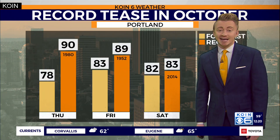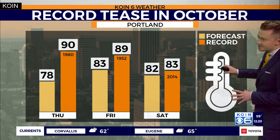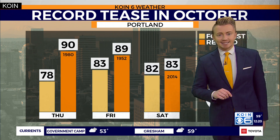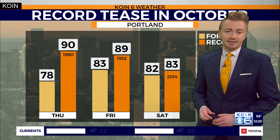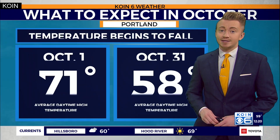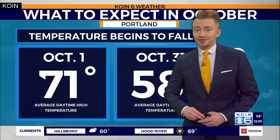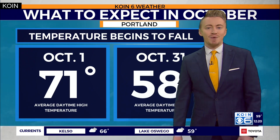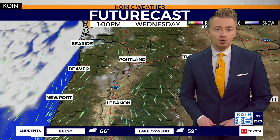Tomorrow we fall to 69 as that average. But comparing where our records currently stand, you'll note Saturday's record is 83, last set back in 2014 — a forecasted high just below 80 puts us a degree shy of potentially tying that record, if not surpassing it. But by Halloween, that new average daytime high temperature falls below 60 degrees.